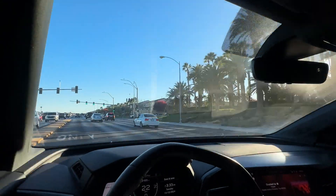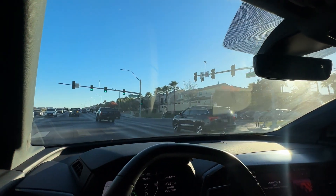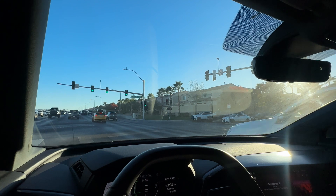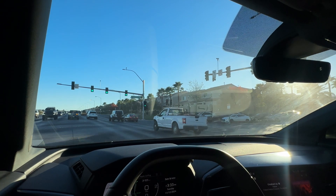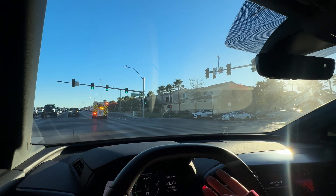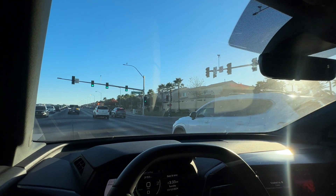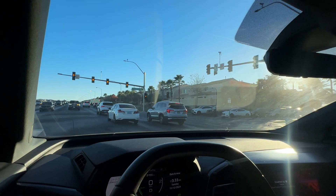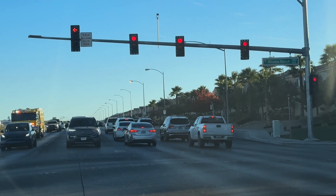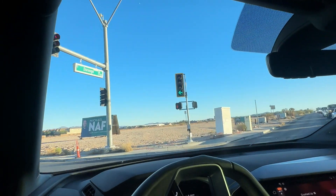I'm going to go left on Robindale — there's a school around here somewhere. A fire truck is coming through — let him through! Clark County Fire Department coming through. It's so funny that people don't know how to react and pull over. He actually made the wrong turn and had to turn around — poor guy. All right, I'm making my left on Robindale and Durango.